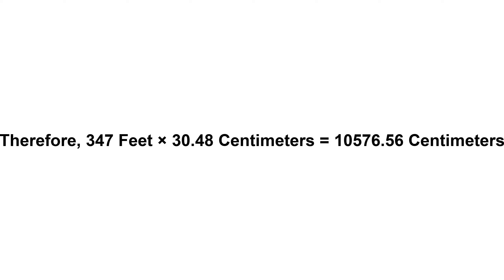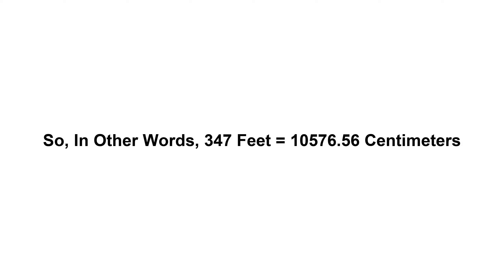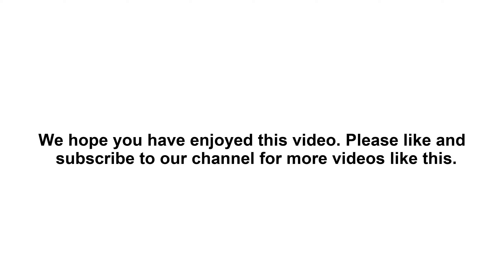equals 10,576.56 centimeters. So in other words, 347 feet equals 10,576.56 centimeters. We hope you have enjoyed this video. Please like and subscribe to our channel for more videos like this.